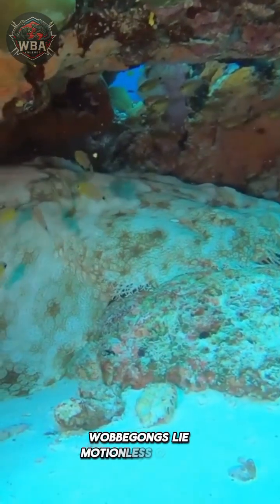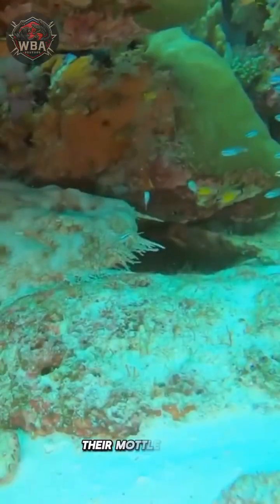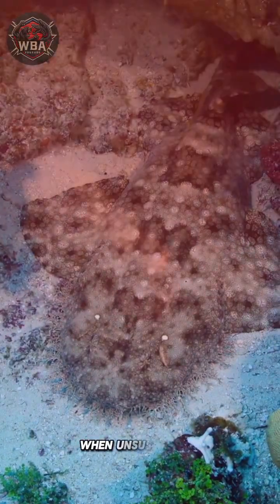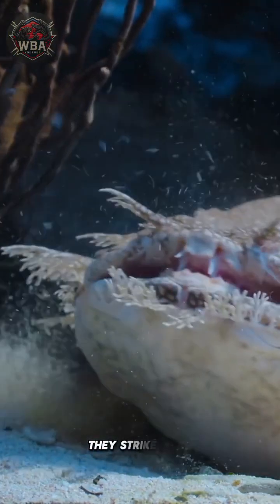Wobbegongs lie motionless on the seafloor, their mottled skin and dermal lobes blending seamlessly with the surroundings. When unsuspecting prey swims by, they strike with lightning speed, using powerful jaws to swallow victims whole.